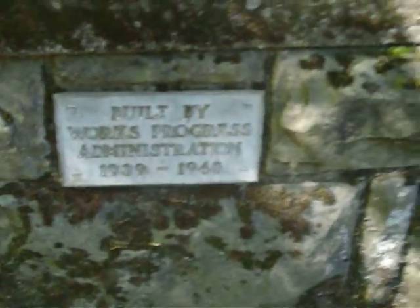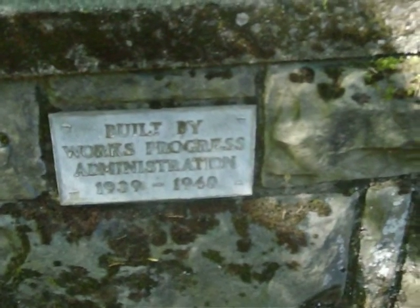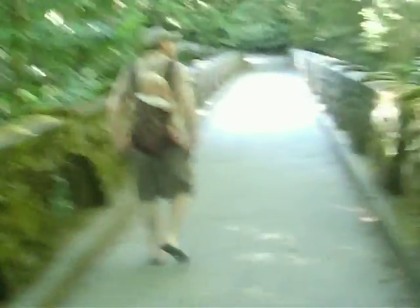Built by the Works Progress Administration, 1939 to 1940. Quite a waterfall coming down here.